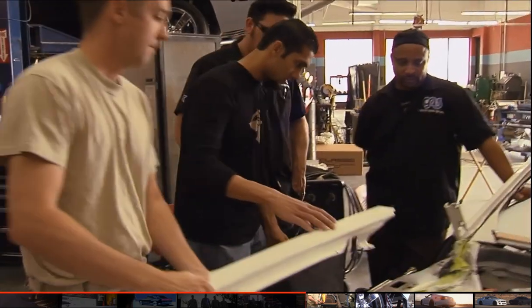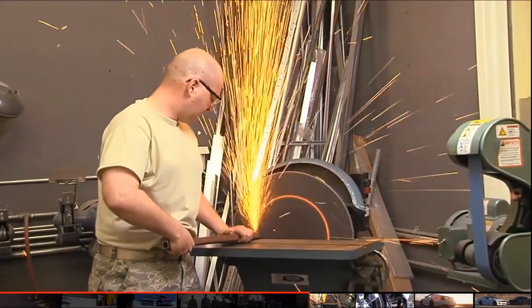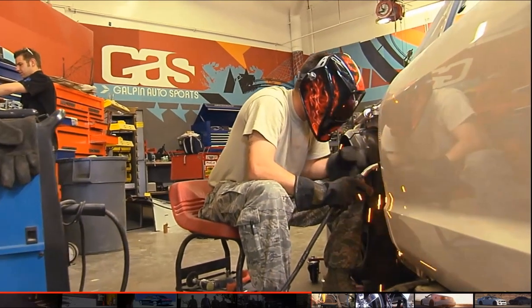These Airmen, each and every one of them are into building their own cars on their free time. I just recently built an import drag car. This truck that I did, I completely tore it down to the bare frame. When you're a car guy, you're a car guy. We all got to have parts, we all got to have power.